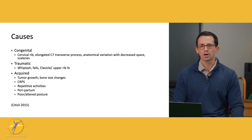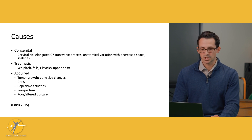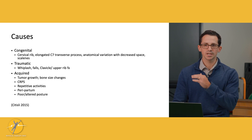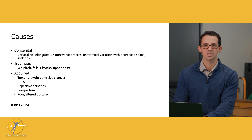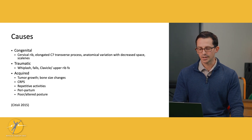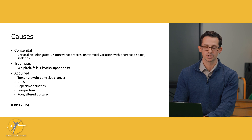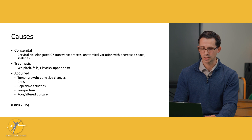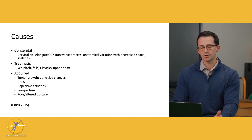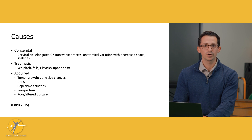Some causes of TOS include being born with a structural or anatomical anomaly, such as a cervical rib or an elongated C7 transverse process that can encroach on the space where the blood vessels and nerves are. It can also come from a traumatic event such as whiplash from a car accident or a fall leading to a clavicle or rib fracture, decreasing the space or causing biomechanical dysfunction. Additionally, TOS can be acquired through postural changes, repetitive activities, tumor growth in the area, bony changes, or perinatal factors, and someone can also develop complex regional pain syndrome alongside this.